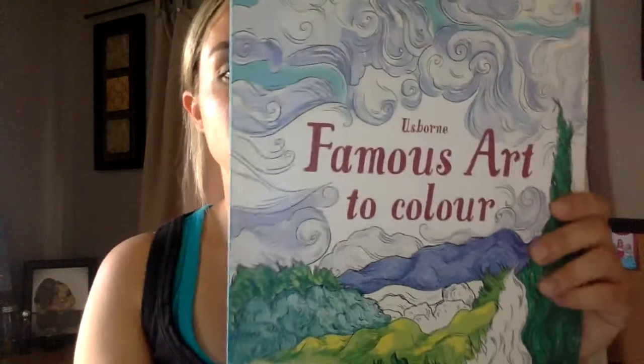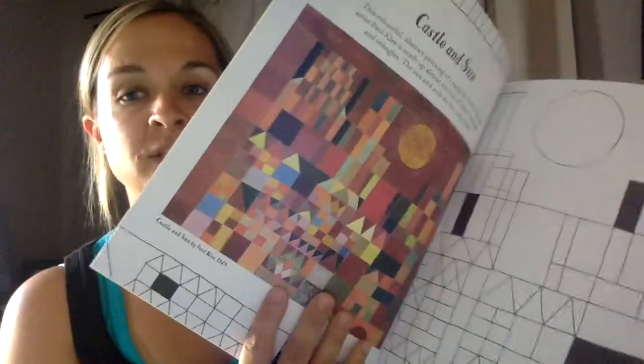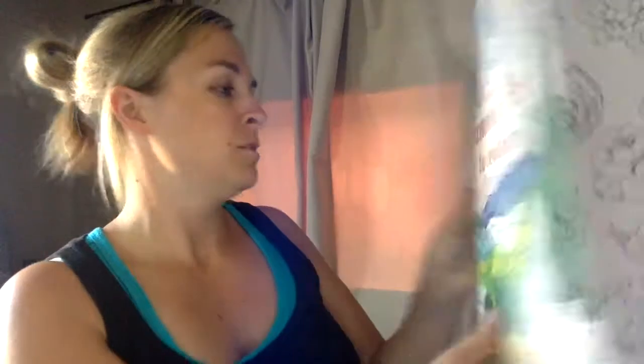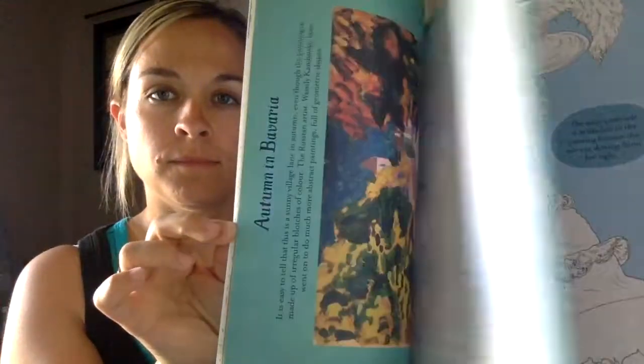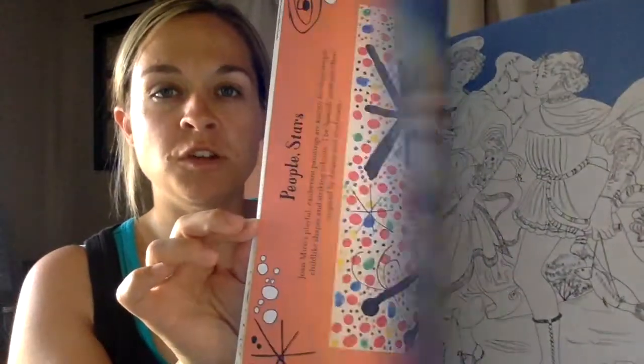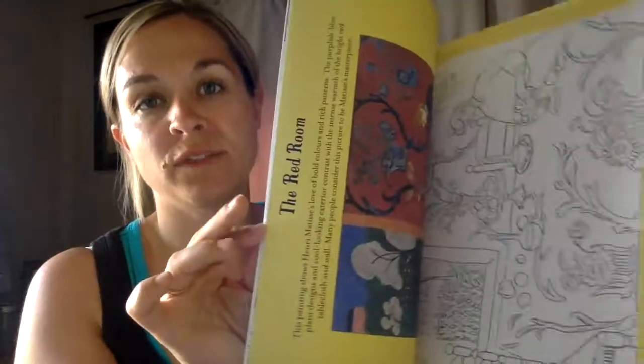Then another coloring book — this one's probably my favorite one that came. It's the Famous Art to Color. It has all the famous art pictures that you would find in a gallery on one side, with information about the artist, and then on the other side it's blank and you get to color it in yourself. I think there's like 10 or 15 different pictures. My daughter said that if she could choose one of the books this month, this is the one that she would pick.